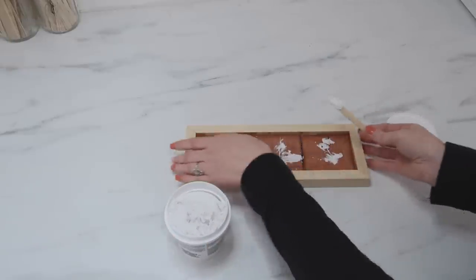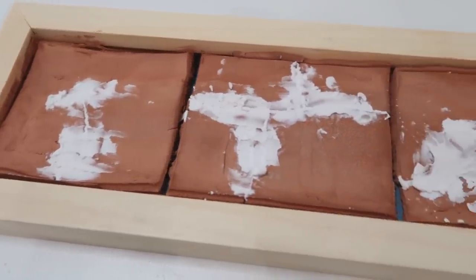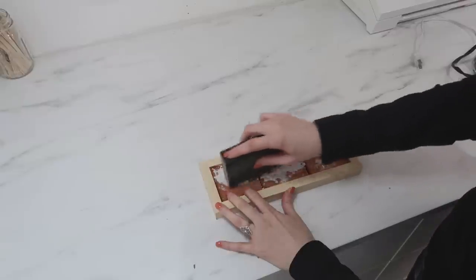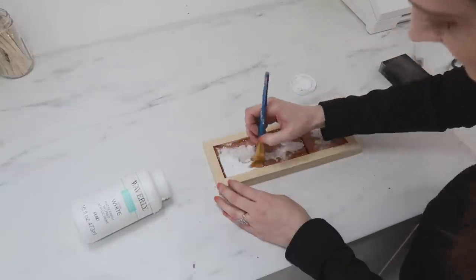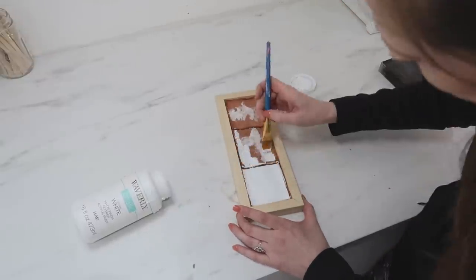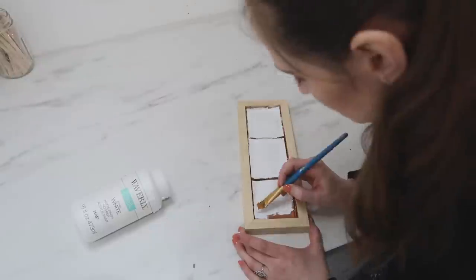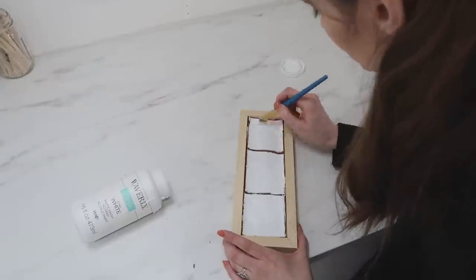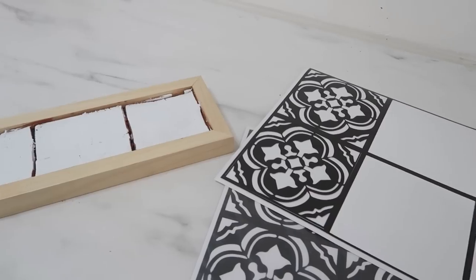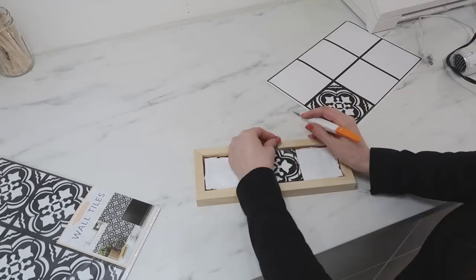I did use a popsicle stick to work the spackling into the cracks, let it dry, and then came back with a sanding block — which you can also find at Dollar Tree — and sanded it all down smooth. Then I had some leftover tile stickers from the Target Dollar Spot from another project. I wanted a white layer underneath, so I came in with white chalk paint and covered the entire surface. I used those tile stickers over top of the makeshift tiles and cut them down to size using a sharp exacto knife.